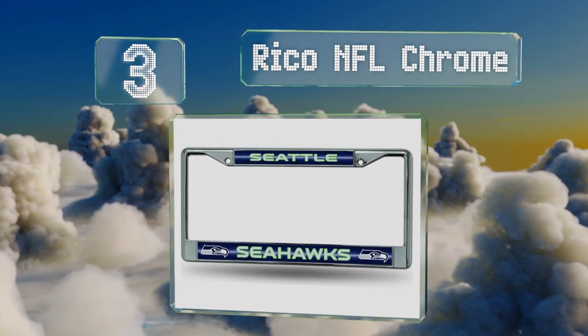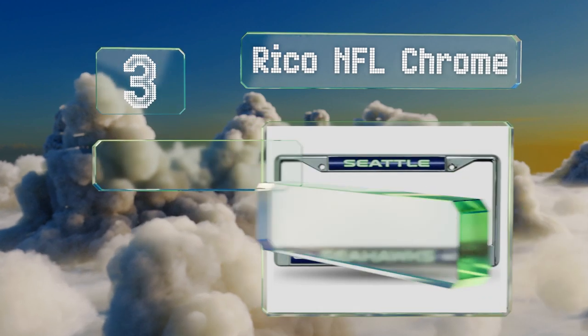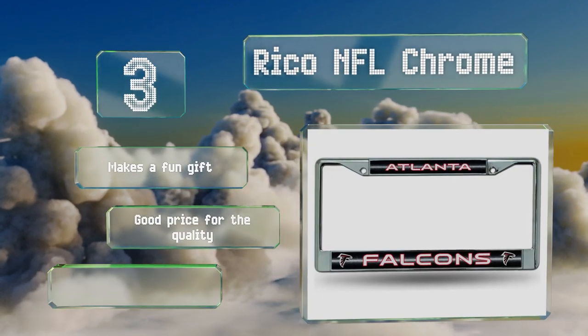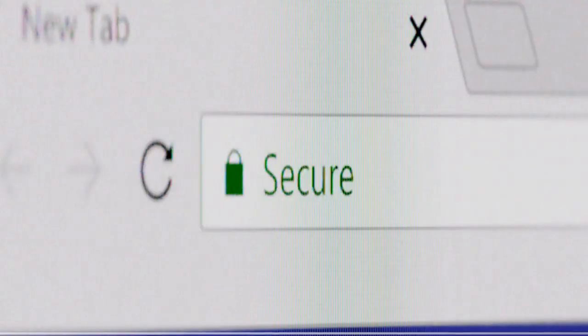Nearing the top of our list at number 3, you can show off your hometown pride with the Rico NFL Chrome, which is available in a wide range of teams from both the NFC and the AFC. Each officially licensed frame has a shimmering glittery finish that's sure to get you noticed. It makes a fun gift and comes in at a good price for the quality. It's easy to install.